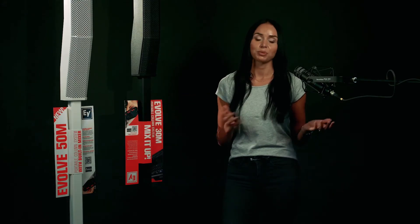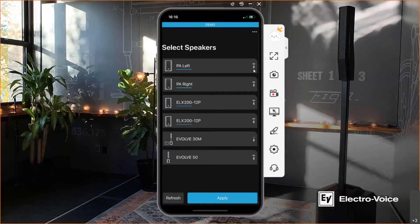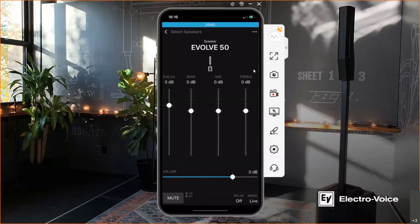The app can be used on a mobile phone or on a tablet. Now let's have a dedicated look at how to configure, control and monitor our Evolve models via our Quicksmart mobile app. Starting with the Evolve 50 — in the current mode you can see a 3-band EQ and on the left side the level for the subwoofer which you can increase or decrease. Below you also have a bar for the volume to increase or decrease the entire volume setting.